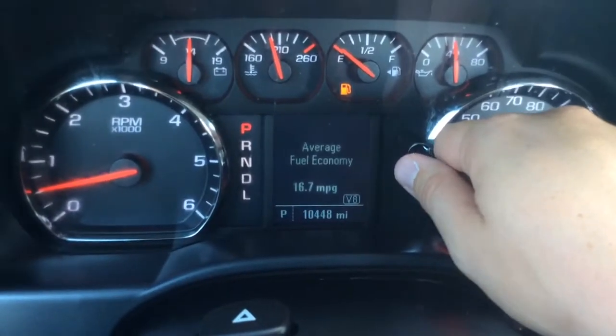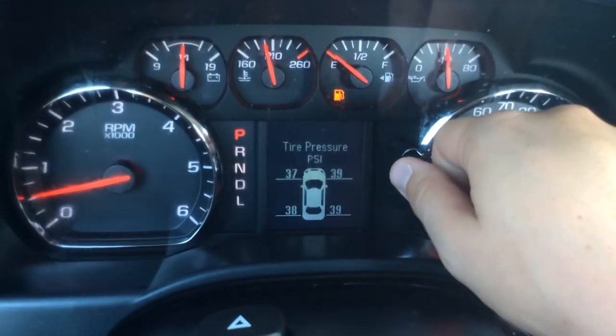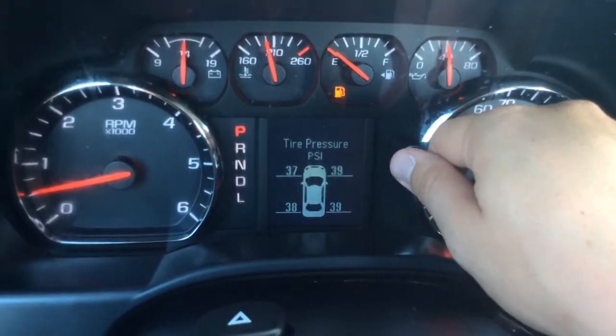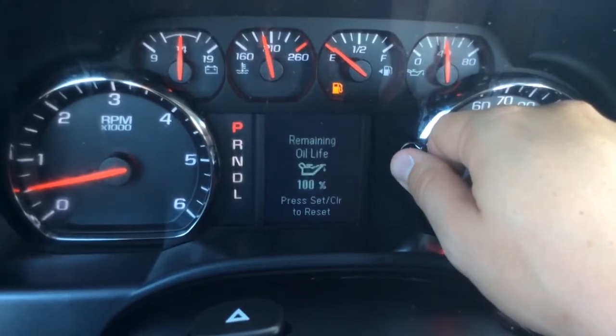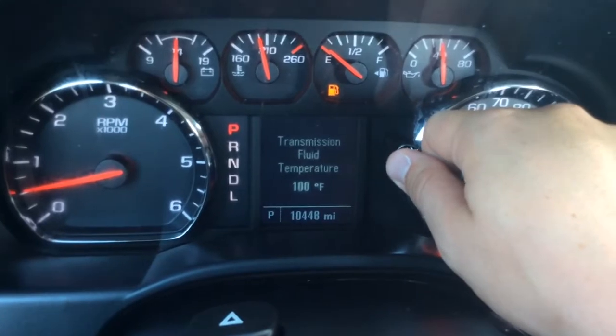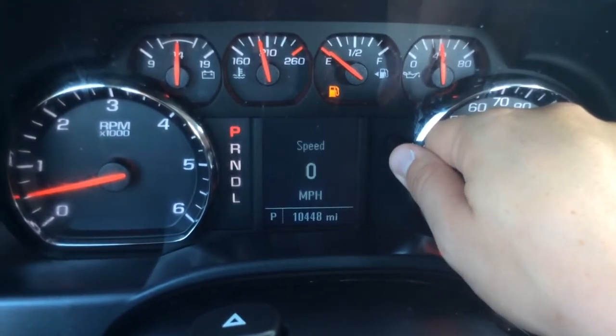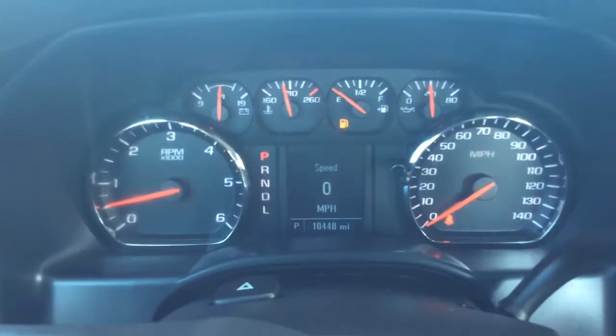You can track your average fuel economy. You see the V8 symbol — this actually has cylinder displacement, so when you're at cruising speed it will actually drop down to four cylinders for better fuel economy. Four digital tire pressure monitors in all four tires. Oil life is at 100% because it was just changed. Also shows emission fluid, engine hours, and your units. You have a blank or minimized screen option and back to the digital speedometer.